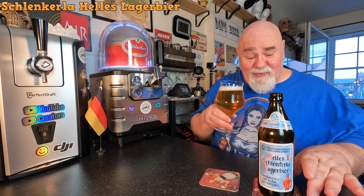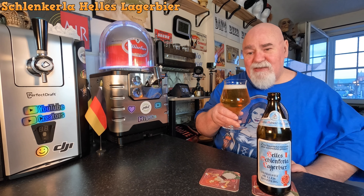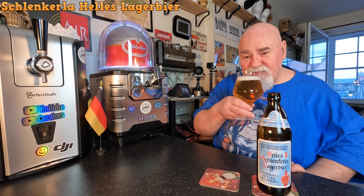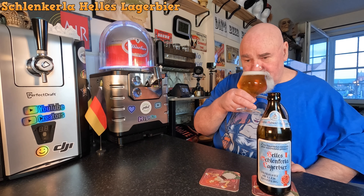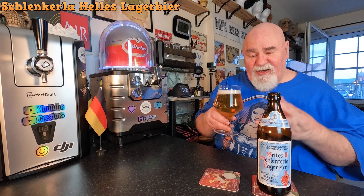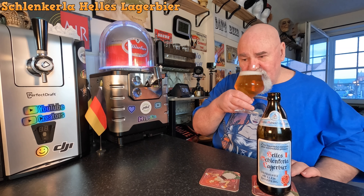Just your classic, bready, brioche type malt. It smells very fresh and clean. Let's see what it tastes like.